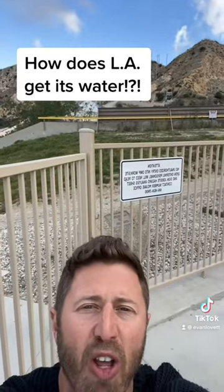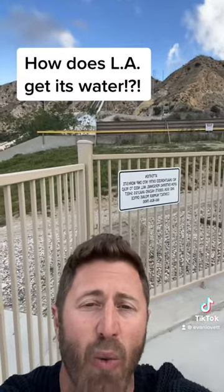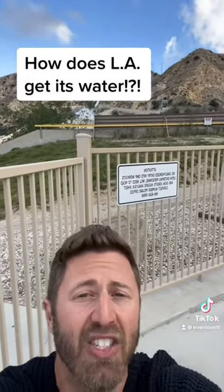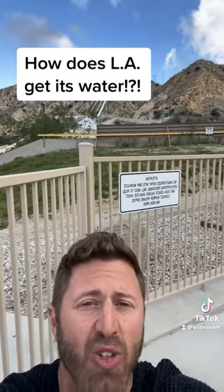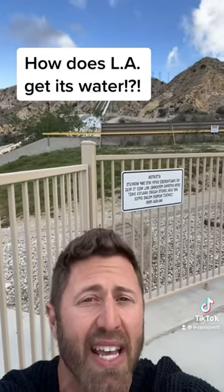It comes from 233 miles away, the Owens River Valley. And William Mulholland, civil engineer and the namesake of Mulholland Drive, famously said to the residents of Los Angeles: "There it is — take it."